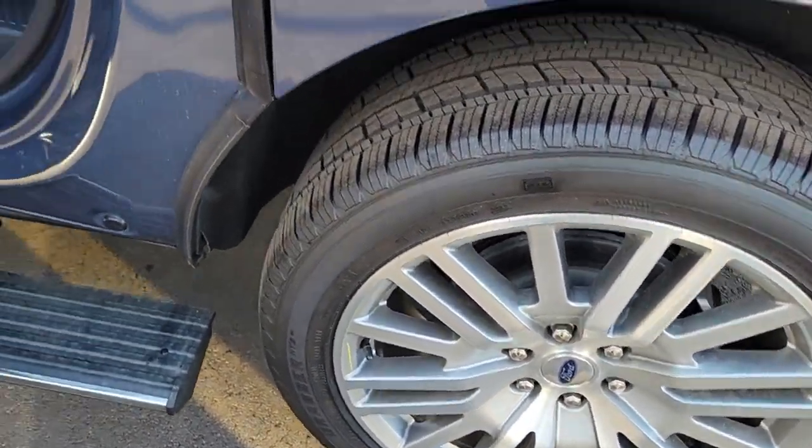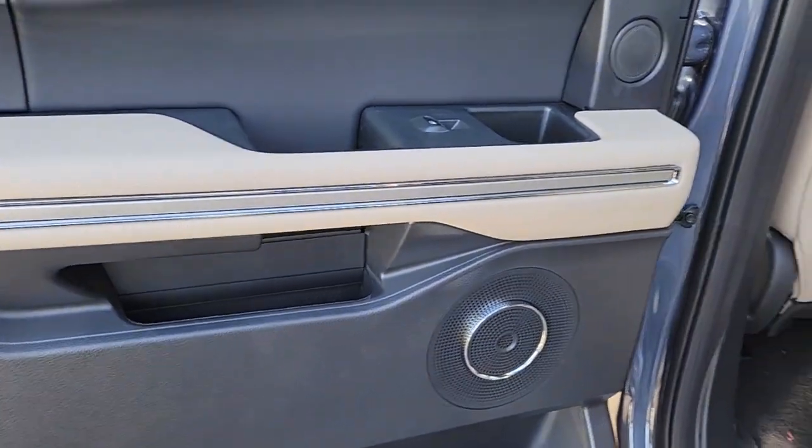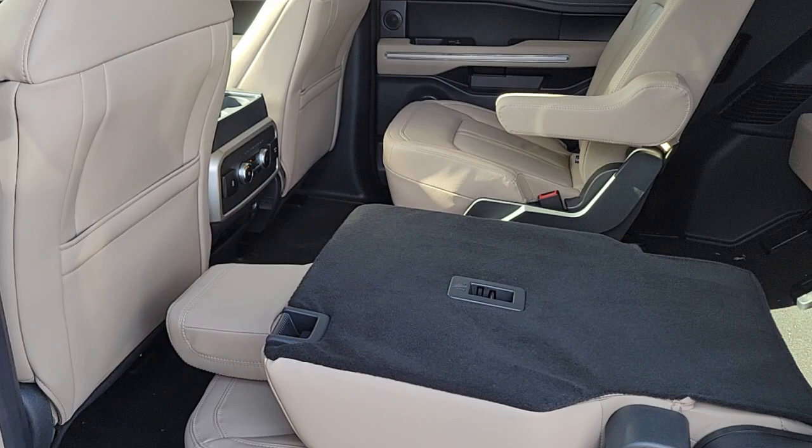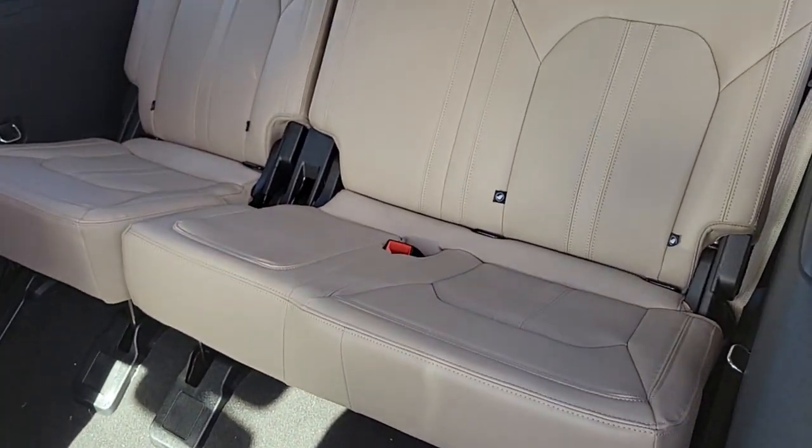Relax and soak up the calm of a luxuriously spacious passenger oasis when you journey in the Expedition Max. Treat yourself to a test drive today — our friendly staff will give you an outstanding customer experience.